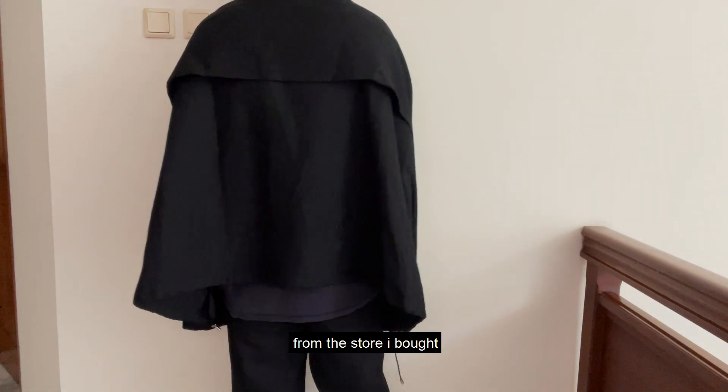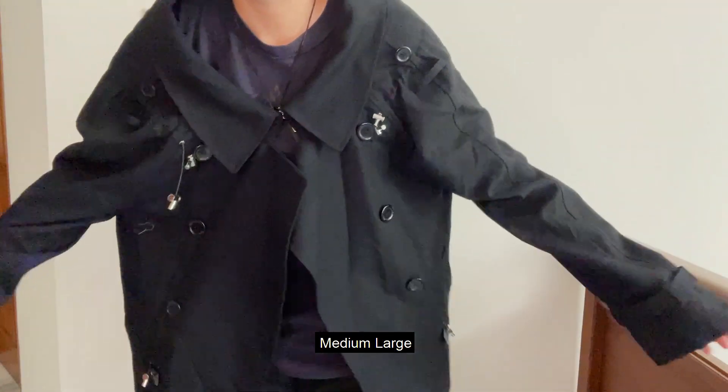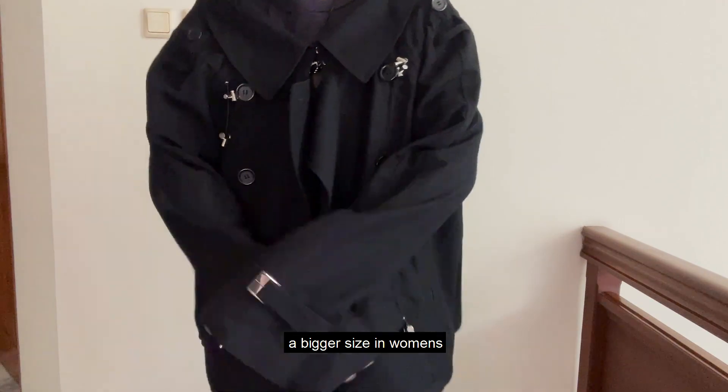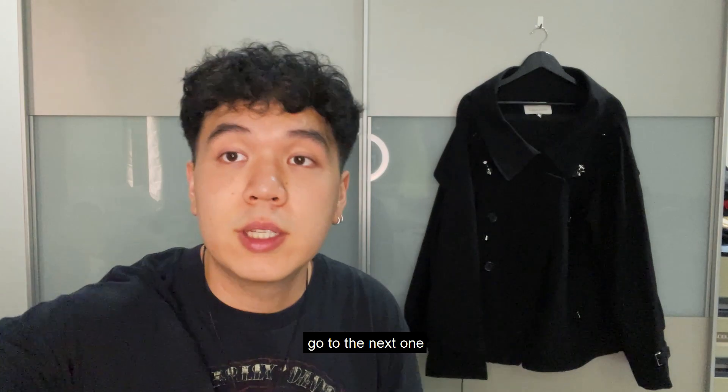I got this for 90% off from the store in Plaza Indonesia. I got this in a size medium-large — that's why I bought it, because it's a women's size and women's sizes fit smaller, so I tend to buy a bigger size. This is my best pickup from this video.